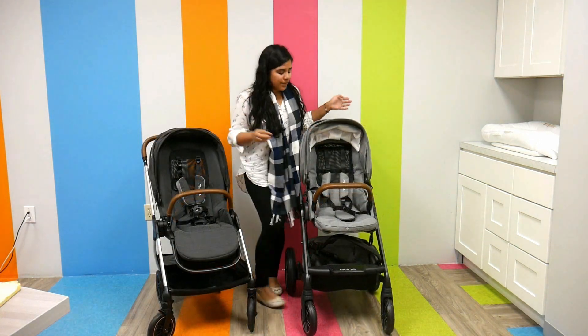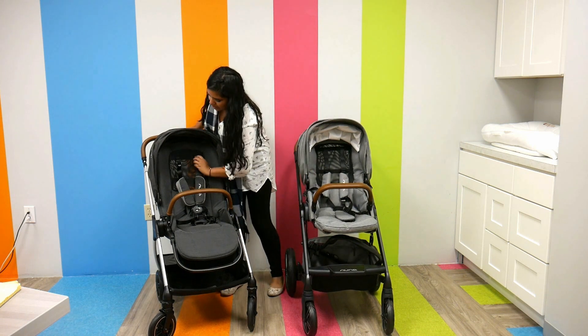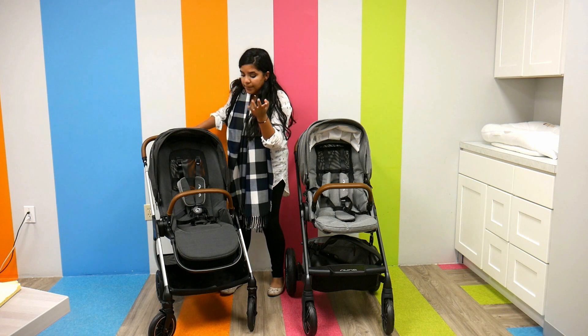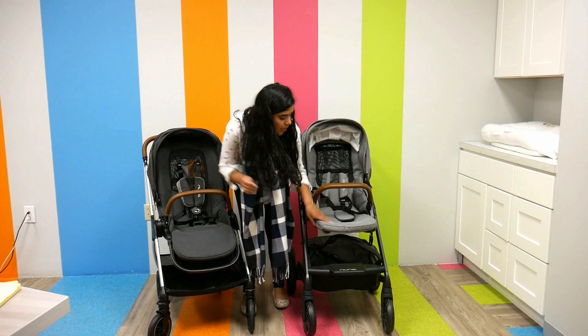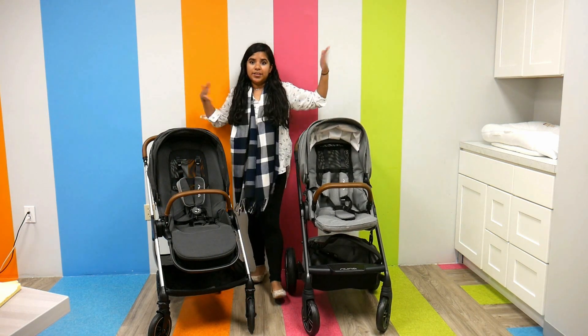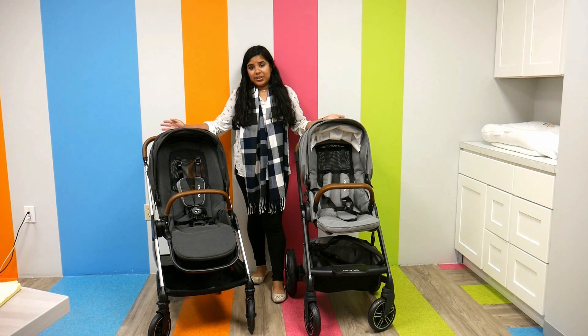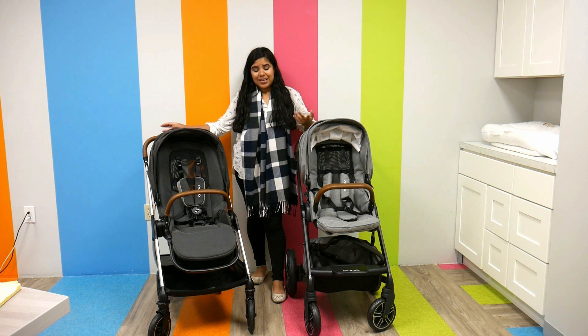They both have slide-adjustable shoulder straps, which make it a lot easier to accommodate your child as they grow. They both have adjustable calf supports as well — it's a two-hand adjust. It's all about convenience with these two strollers. The Nuna Mix retails for $649.95 and the Nuna Trib retails for $699.95.